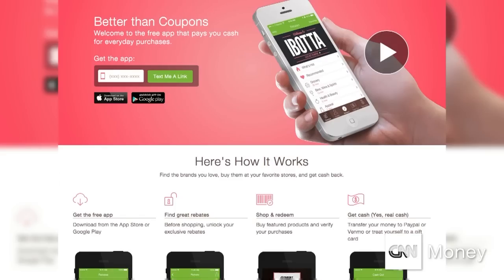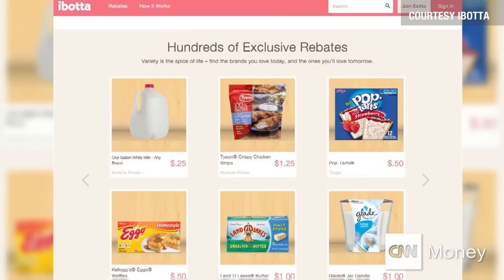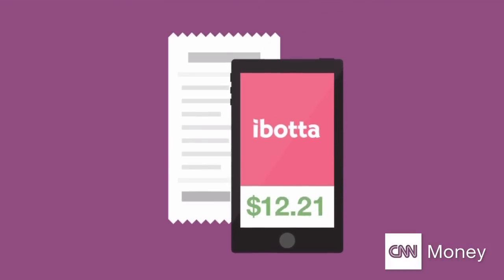Need to stay on budget? Ibotta is the app that won't let you go out of bounds. This free app is extreme couponing — you earn rebates with every purchase. Ibotta works at over 50 retailers nationwide, so whether you're buying beer, chips, plates, or decorations, you'll get money back as you load up on game day essentials.